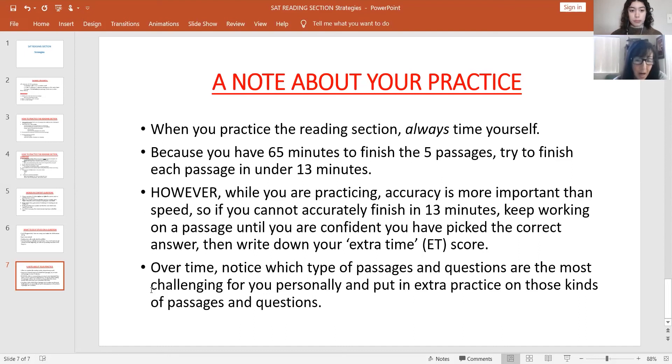Notice which types of questions and passages are most challenging for you personally and put in extra practice on those. Notice why you missed a question — that's key. Reading strategies are different from the rest of the test. Some people go straight to the questions and then look at the passage — I don't recommend that, but for some it works. You have to develop a personal strategy. What I'm giving you today are generalizations, but the main thing is assessing yourself: why did I pick the wrong answer?